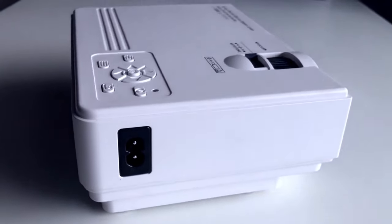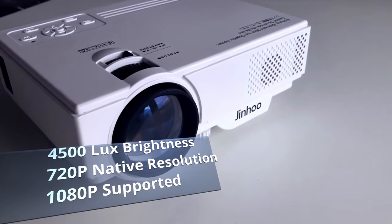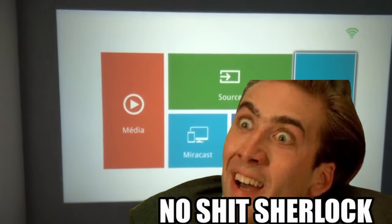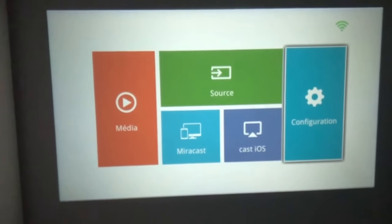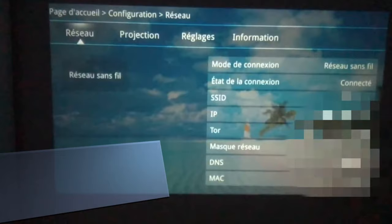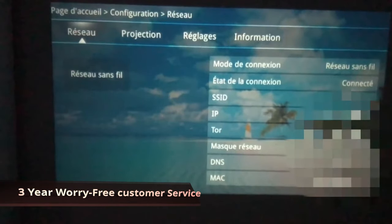This projector has 4,500 lux, which is much brighter than most mini budget projectors. It has a native resolution of 720p but supports up to 1080p — meaning 1080p footage will play at 720p, though it still looks great. The projection size is 32 inches to 176 inches, with a projection distance of 1.5 meters to 5 meters. It has built-in stereo speakers and HDMI, VGA, AV, and USB ports. Jinhoo also gives you a three-year worry-free customer service included with this bundle.